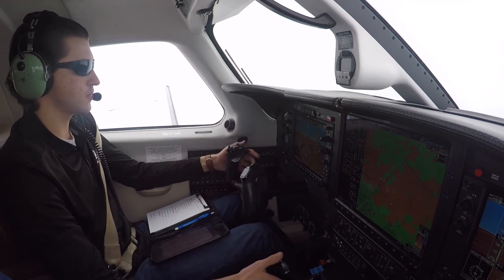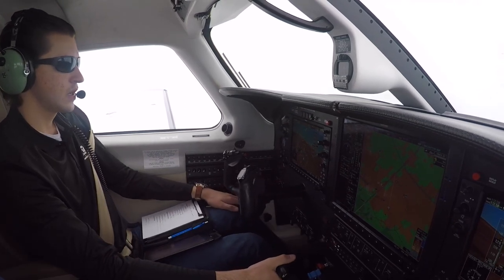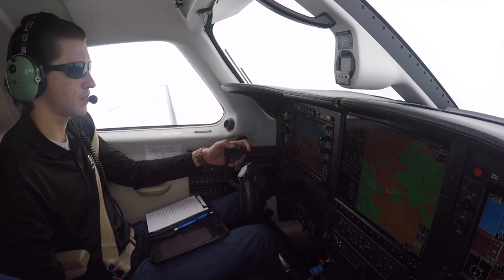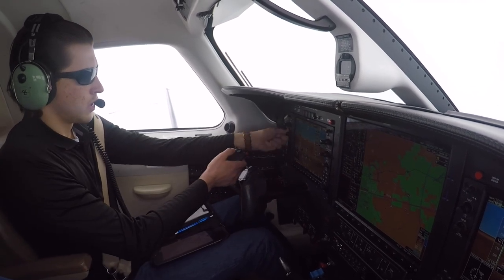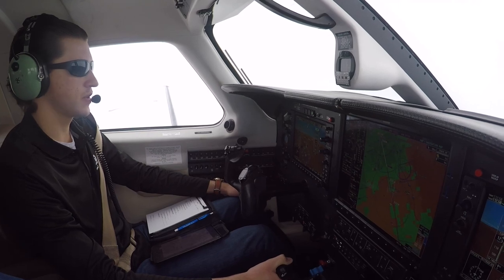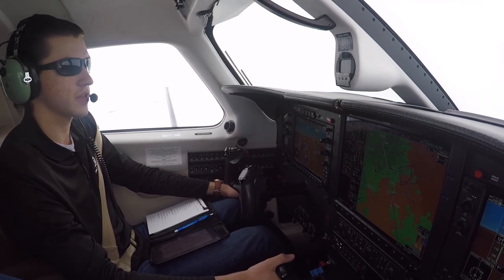Heading 2-7-0, 2 Alpha Foxtrot. Heading 2-0-0 to join the localizer, down to 9,000. 2 Alpha Foxtrot. Joining the localizer — going ahead and arming the approach mode so it will capture. Just want to make sure I don't go below 9,000 until I am cleared for the approach.